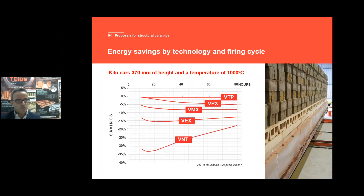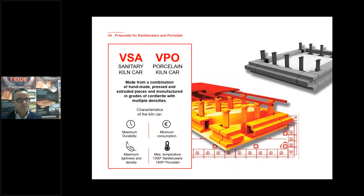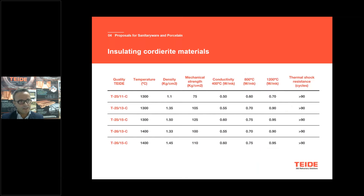This chart is very important for us because with it we can focus on energy savings with different kiln car technologies. We also have proposals for sanitary and porcelain: lightweight cordierite qualities that work at 1,300 to 1,400 degrees. These lightweight cordierite products range from 1.1 to 1.45 density, with excellent thermal shock resistance of more than 90 cycles in water. We bring these qualities from the porcelain and sanitary sector to the heavy clay sector, offering lightweight pressed cordierite and lightweight extruded cordierite.